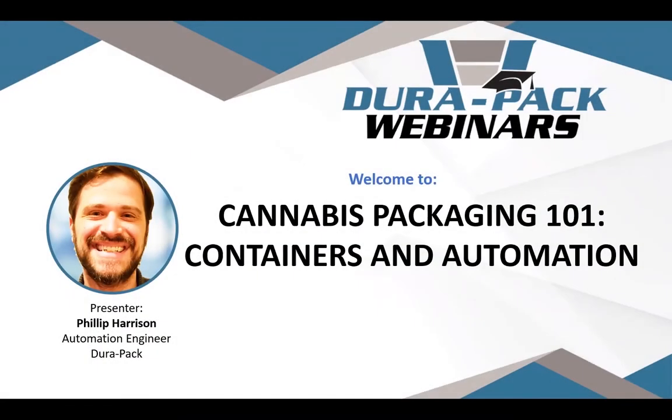Hi again, I'm Roxanne Newman, conference producer for Analytical Cannabis, and I'm here to introduce the next talk in today's event: Cannabis Packaging 101, Containers and Automation. I'm really pleased to have Philip Harrison joining us today as your presenter. Philip is an automation engineer and a proud third generation co-owner of Duropack, a prominent Michigan packaging and automation company founded in 1971.